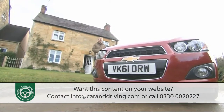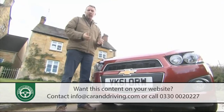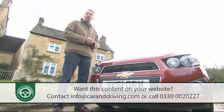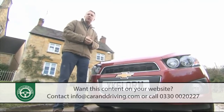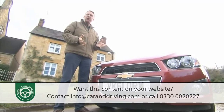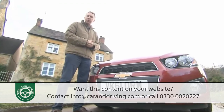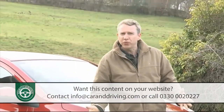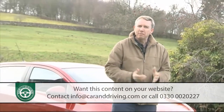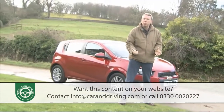Chevrolet has never offered us a truly class-competitive supermini, but given that the brand has only been represented on these shores since 2004, maybe we can forgive it that. The Matiz and Spark city cars have attracted a reasonable following, but buyers looking for something a little larger and Fiesta-sized had until the end of 2011 merely been offered a series of fairly lightly disguised variations on the old Daewoo Kalos, a design dating all the way back to 2003. Which was fine for emerging Asian markets, not so good for more demanding Europeans — people who the company hopes will take this car, the second generation Aveo launched early in 2012, much more seriously.